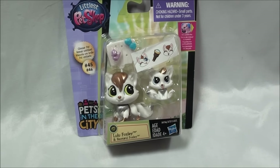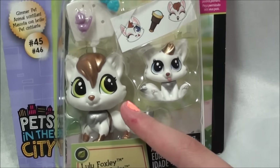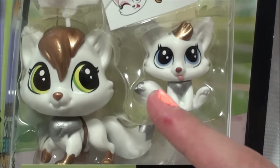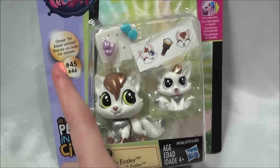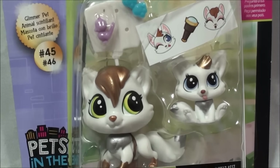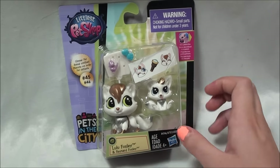Oh my gosh, you guys, check this out. It's these two little foxes, Lulu Foxley and Renard Foxy, I think is how you say that name. It says they're Glimmer Pets, and I really love them. They're so beautiful, how they have like that silver and gold on them.